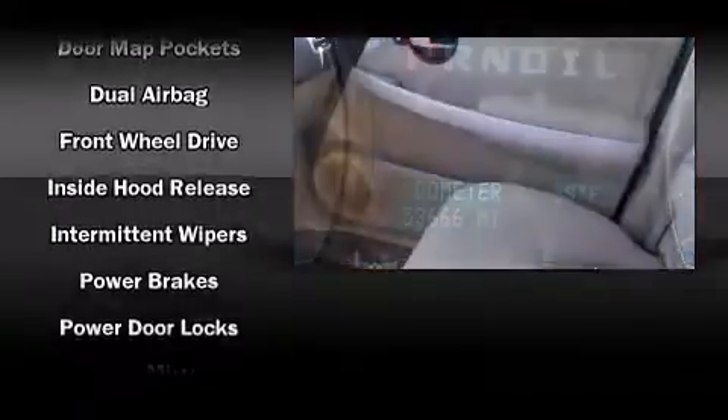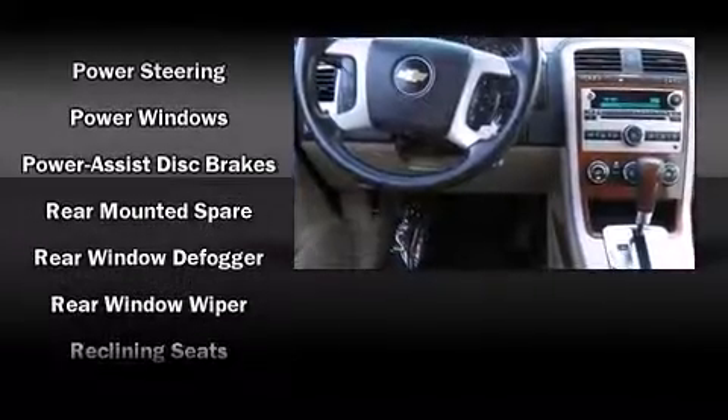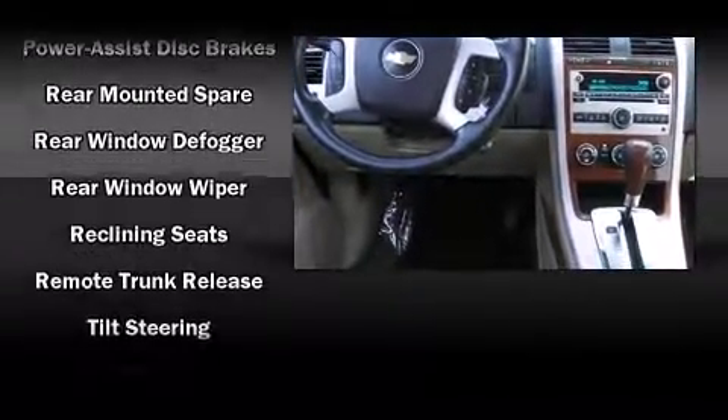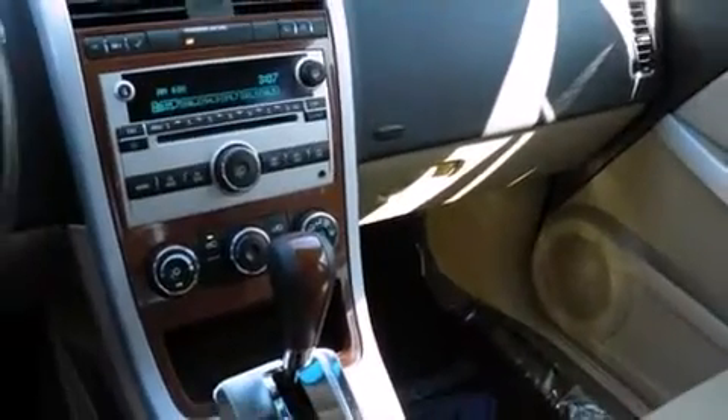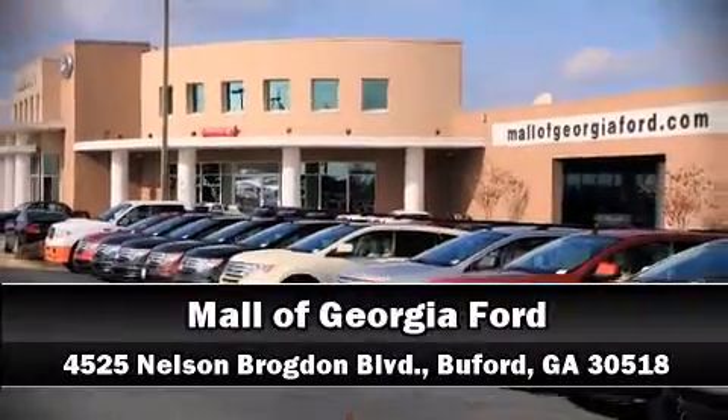With electronic stability control supplementing mechanical systems, you'll maintain precise command of the roadway. A Carfax history report indicates just one previous owner. Our experienced sales staff is eager to share its knowledge and enthusiasm with you — stop in and take a test drive.